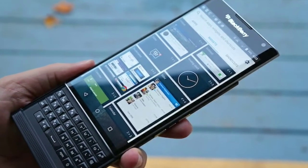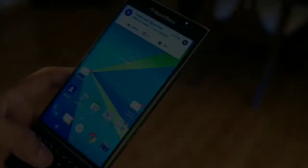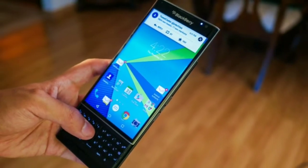BlackBerry devices might not be popular among smartphone users, but still have a loyal fanbase that deserves to receive proper software updates when necessary.